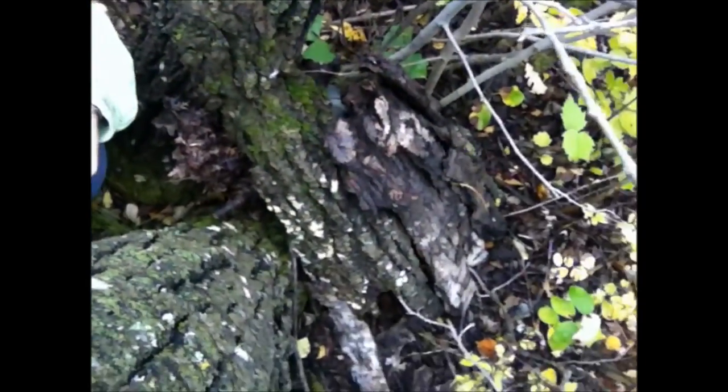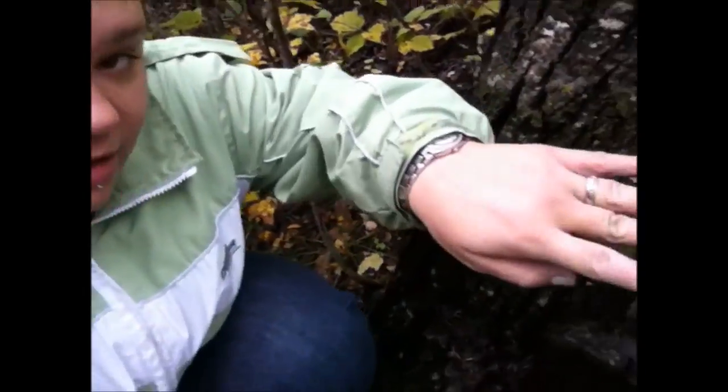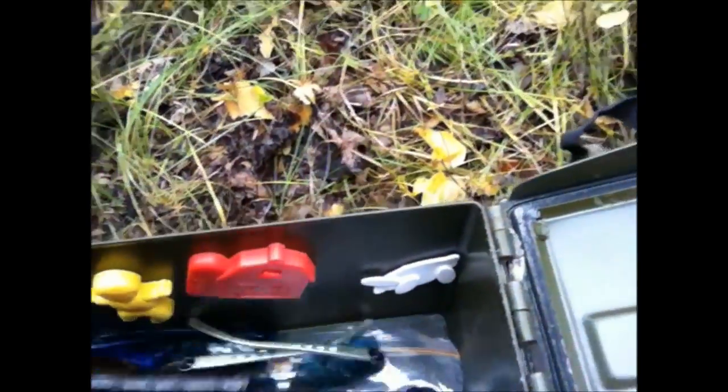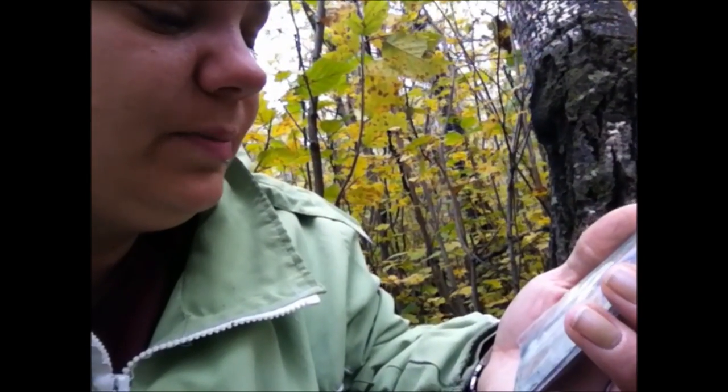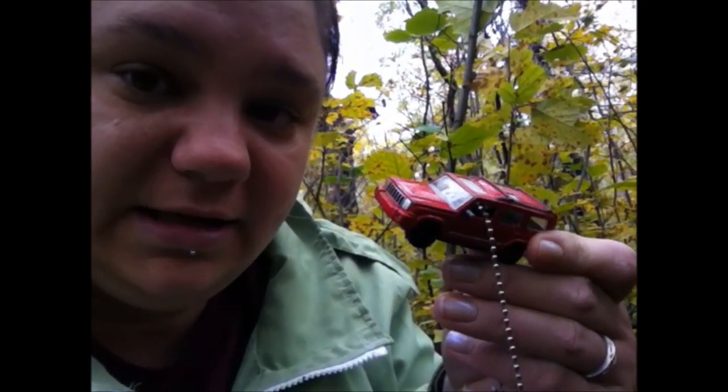Geocache number two has been placed. It is down there in that suspicious pile of bark. I have to take it out because I have a trackable in that. Got a bunch of goodies in here, and for the first to find I have one of the first-to-find certificates from First to Find Geocache Magazine, and then an extra path tag as well. I'm also going to leave this travel bike that I got in here.